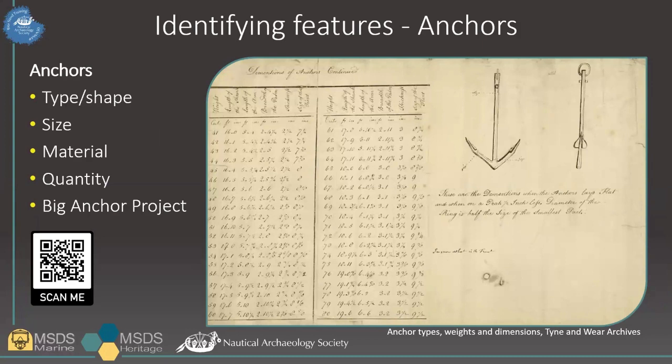On to anchors — they're a common find on the seabed. Many will have been abandoned because they became fouled or caught, so they may not be related to a wreck at all. Like other maritime technology, anchors have developed over time, from stone anchors to the familiar shapes we know today. If you have an anchor on your site, measure it as accurately as possible, take a photo, note any unusual features, and record its position in relation to the rest of the wreck. The QR code on the slide links to the Big Anchor Project, which has freely available recording forms and information on different types of anchor. Be sure to add your anchor to the Big Anchor Project when you've measured it.